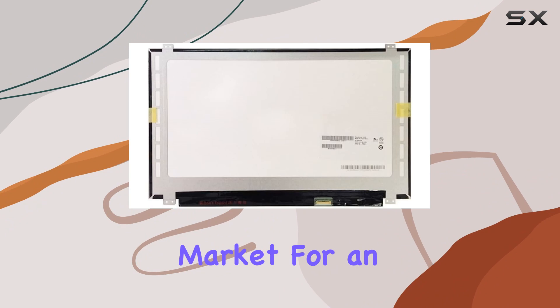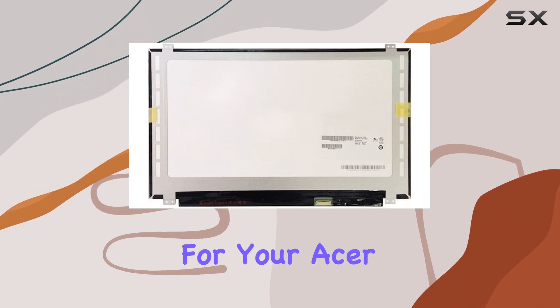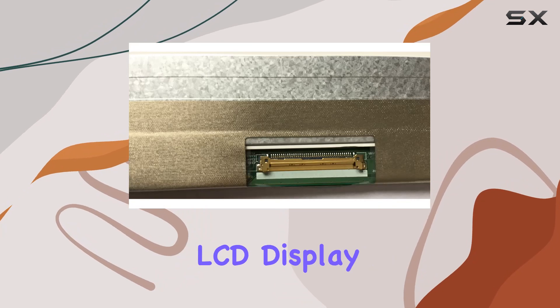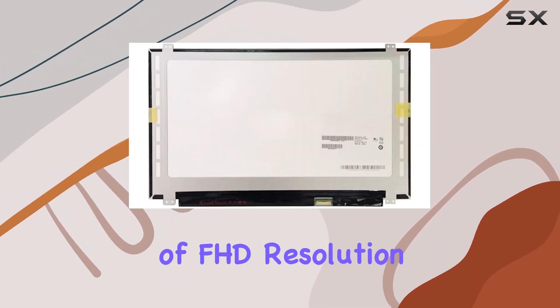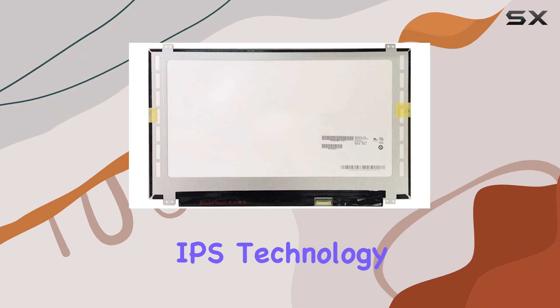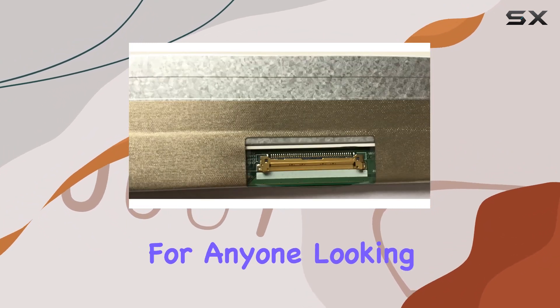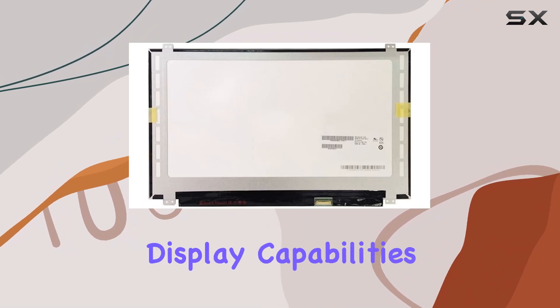In conclusion, if you're in the market for an upgrade or replacement for your Acer Chromebook 15 N17Q5, this generic LCD display offers a compelling option. The combination of FHD resolution, IPS technology, and Oncel Touch functionality makes it a worthy consideration for anyone looking to enhance their Chromebook's display capabilities.